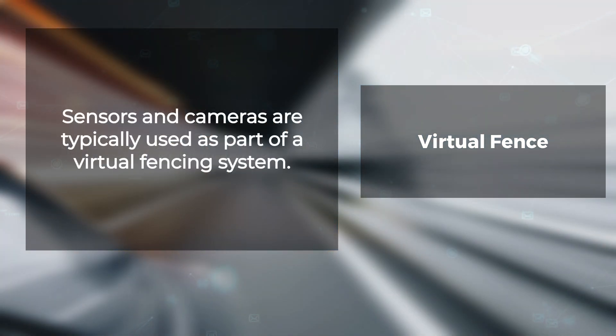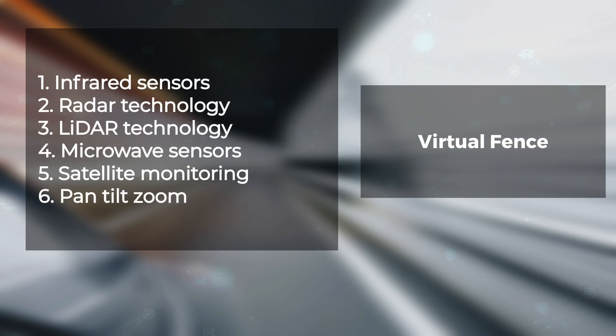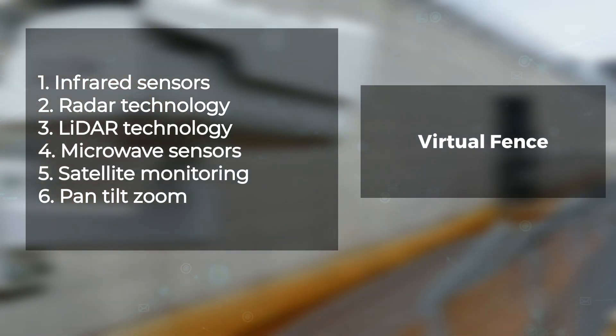Sensors and cameras are typically used as part of a virtual fencing system. These include infrared sensors, radar technology, lidar technology, microwave sensors, satellite monitoring, and pan-tilt-zoom cameras.